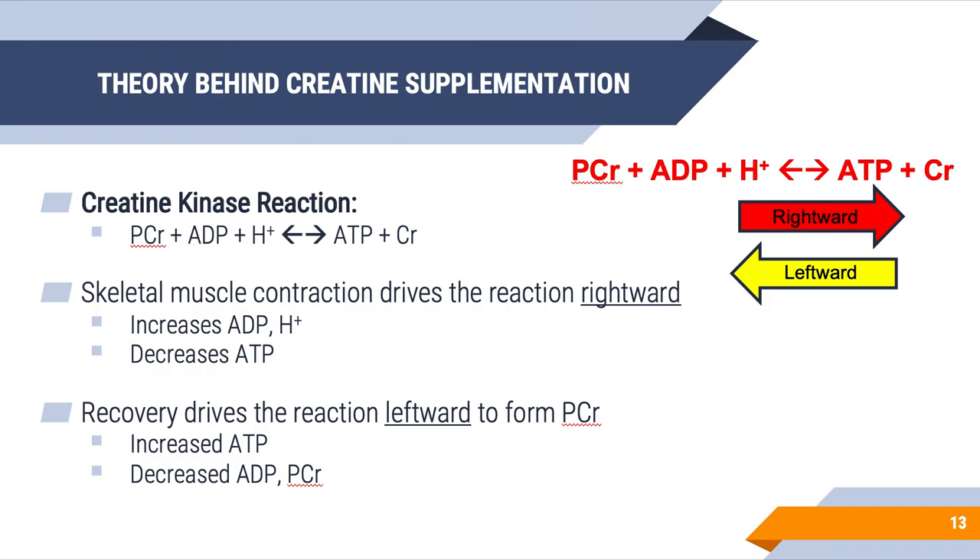In recovery, the reaction proceeds leftward to restore or resynthesize phosphocreatine. We have more ATP than we need and a reduction in ATP breakdown products like ADP, as well as a reduction in phosphocreatine that was used to create ATP for exercise. This means we take that ATP and creatine and resynthesize phosphocreatine, driving the creatine kinase reaction leftward.